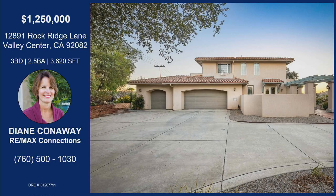My kids went through the school, so I can't say enough. If you're looking to move to Valley Center — if you want to come to San Diego but still want that country feel — you don't have to go to Texas or anywhere else, come up to Valley Center. This home is a great opportunity at 12891 Rock Ridge Lane in Valley Center. This custom-built home is three bedrooms, two and a half bathrooms, over 3,600 square feet.